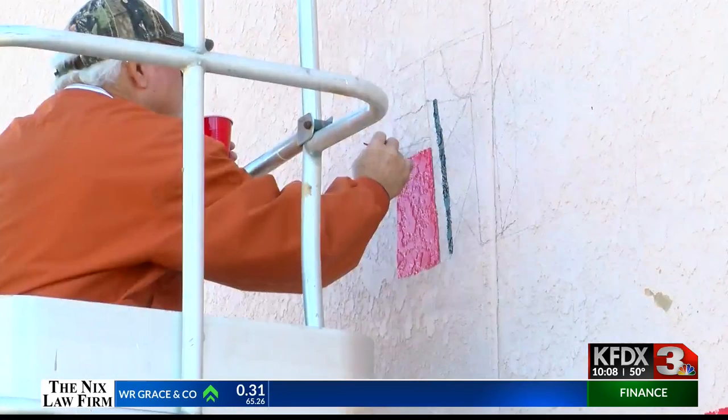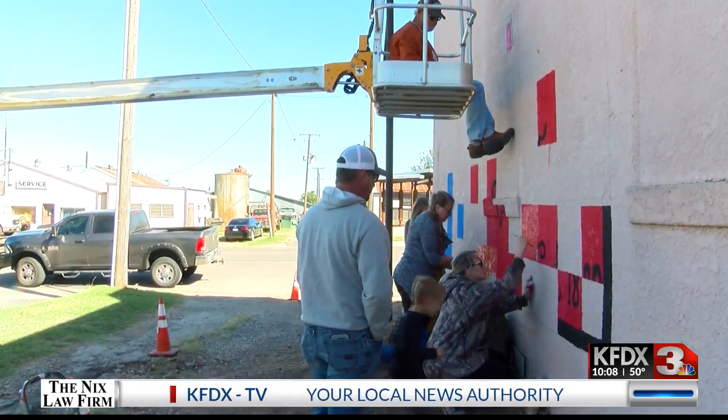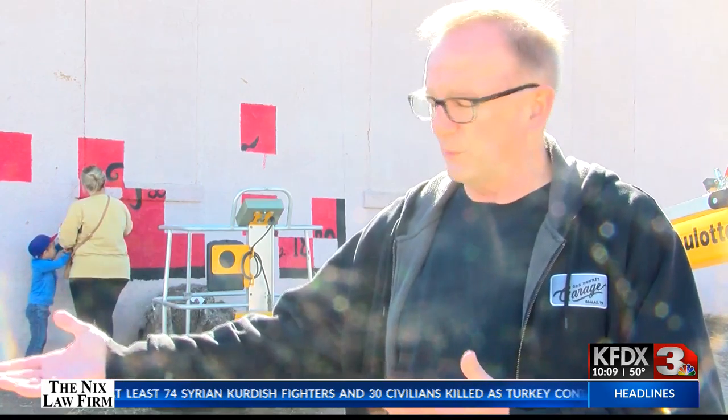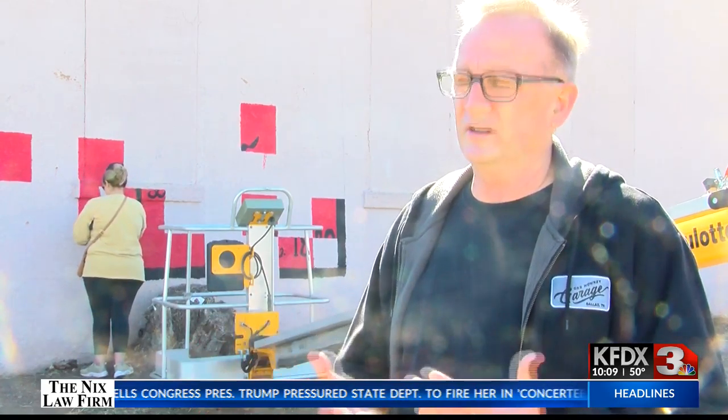Getting the community involved is essential to bettering the town for future generations to come. We have a lot of community support, brand new schools, and a brand new water plant that will come online in about two or three months. We have to keep the citizens involved so they'll have a vested interest in the community, because we want the people of Archer City to feel like they own the town and be very proud of where they live.